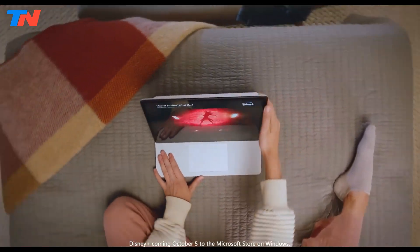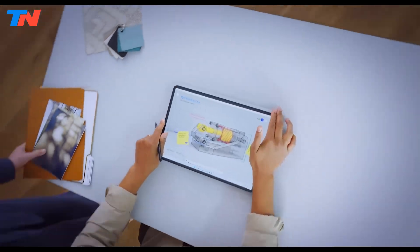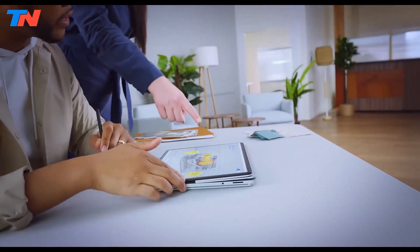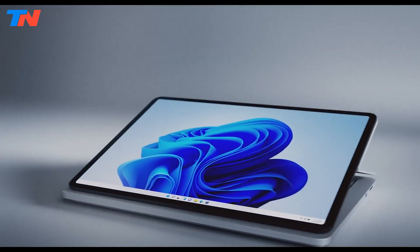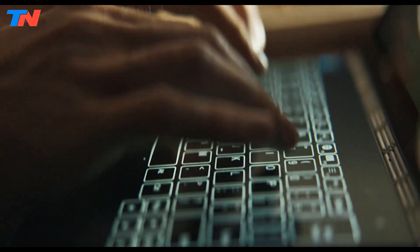Hi guys, in today's video we'll be exploring the top 5 best Windows tablets that you can get right now. After extensive research and testing, I've put together a list of options for different types of buyers, whether it's performance, price, or specific needs.